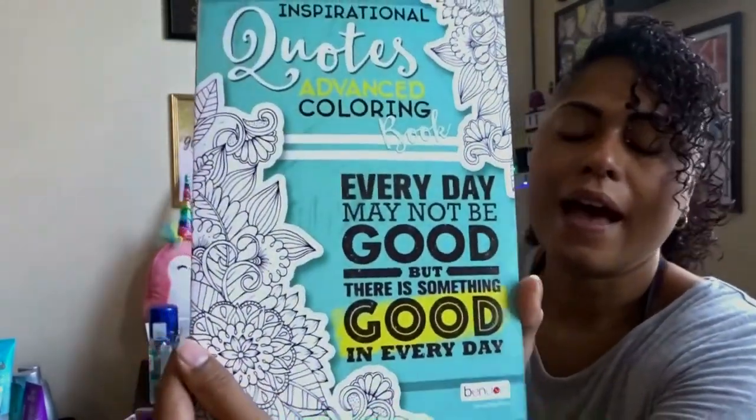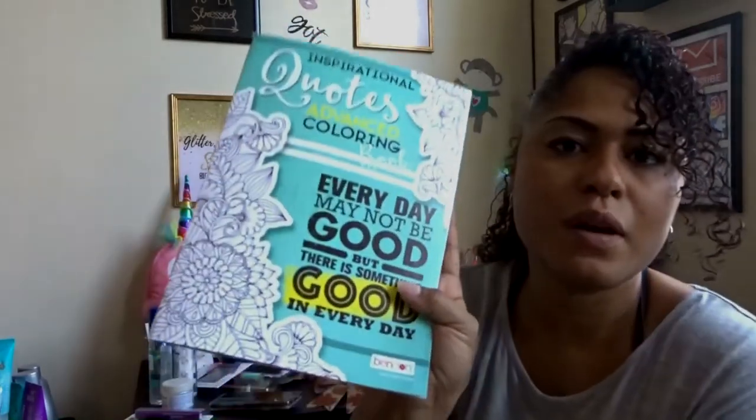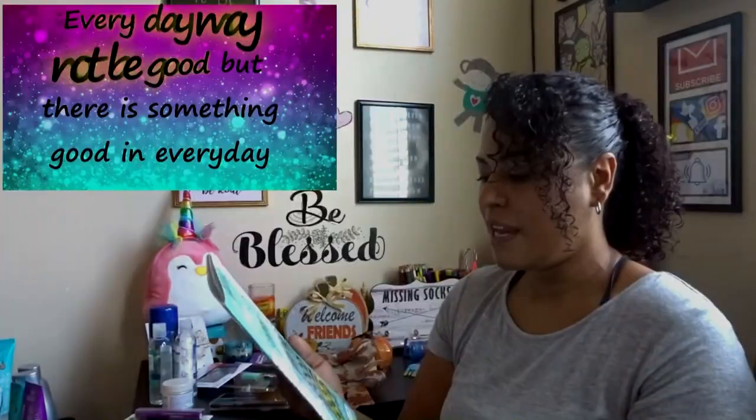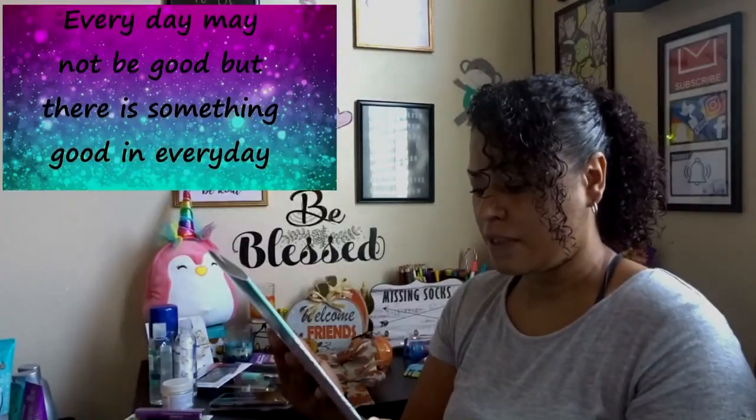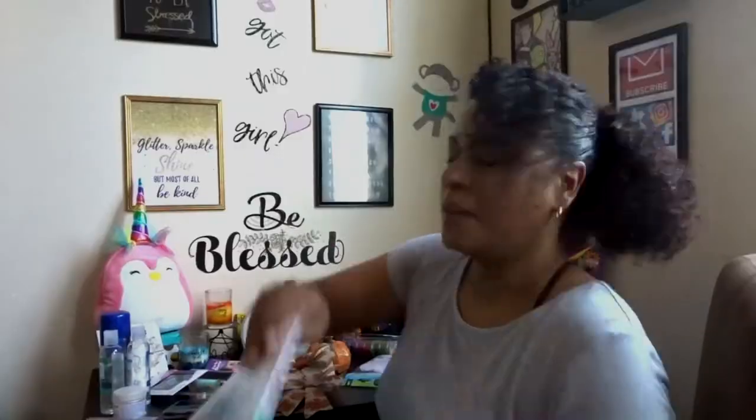I love these inspirational coloring books when they come in. I've always loved coloring to relax — I used to color with my kids when they were little, and even as a teenager I'd color and draw. Every once in a while when I find one I buy it. This one is called 'Every Day May Not Be Good But There Is Something Good in Every Day' with cute little quotes to color. These coloring books are just so relaxing for me.